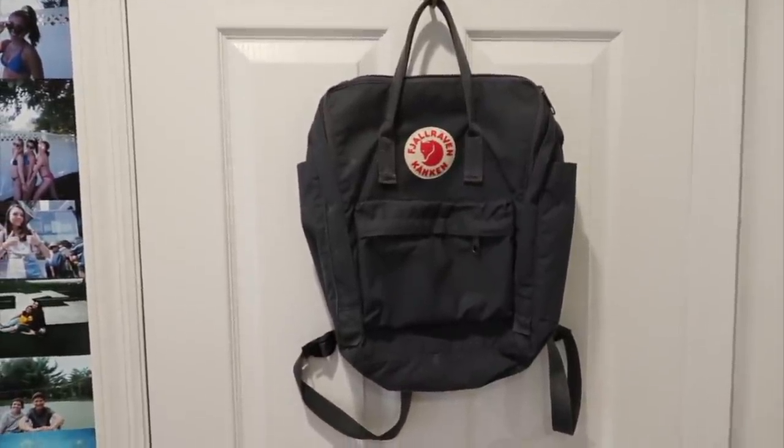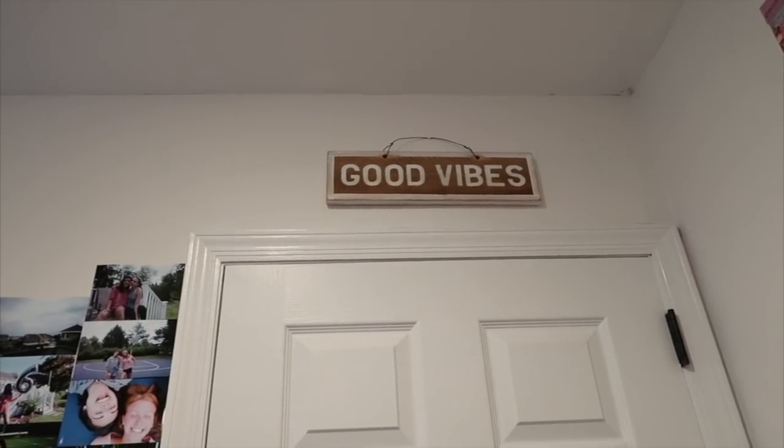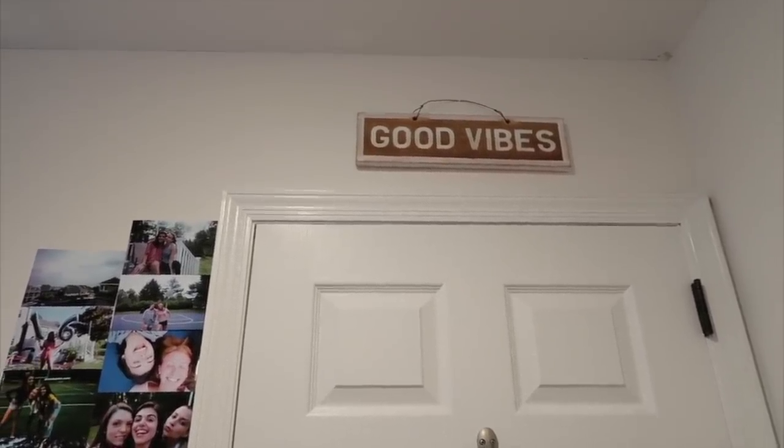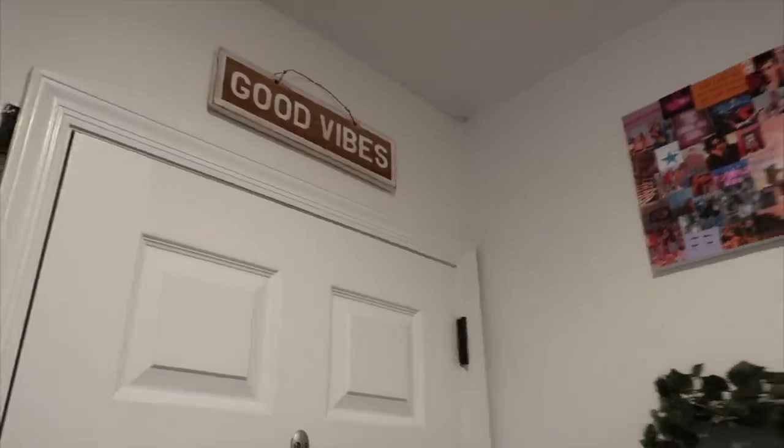Let's get into it. Here we have the actual door that takes you in and out of my room — because that's what doors do. I have a backpack, I'm not gonna try to say the brand. I also have a little good vibes sign that I've had for a while — I got it from weatheredsigns.com. I also have all of my disposables here, this is like my first set of disposables, so I hang that here.